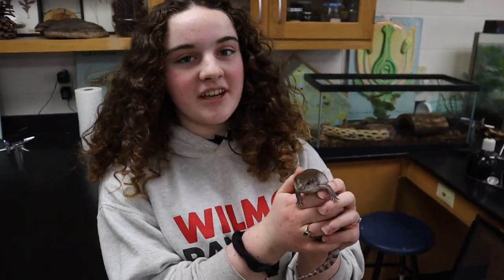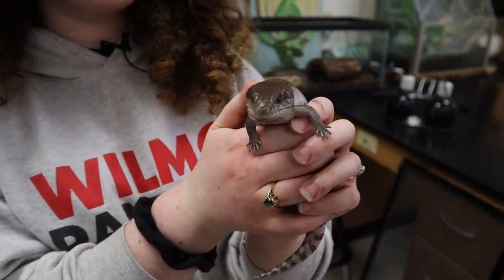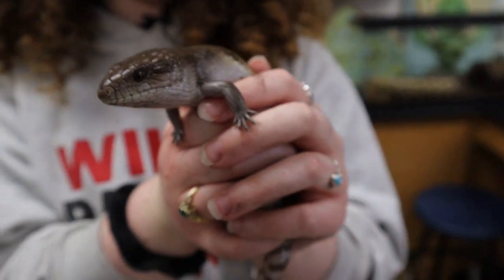This here is Blueberry, the Australian blue-tongued skink. Some people mistake him for a snake due to his arrow-shaped head and cool patterns.